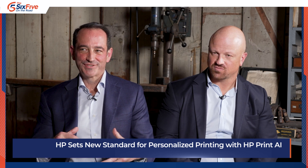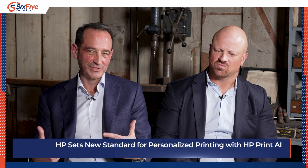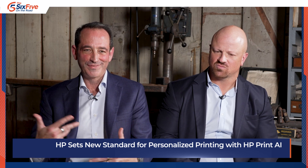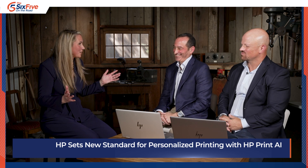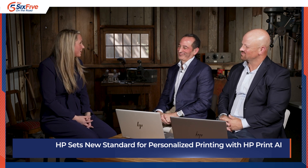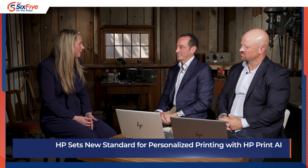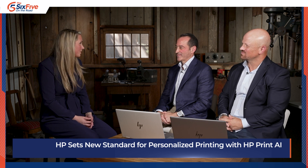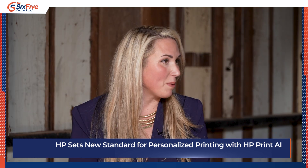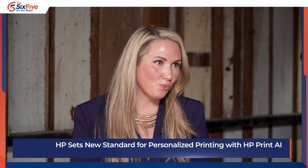In your background, you have extensive experience in software and hardware. What personally excites you and why should this excite the people listening? Honestly, everything about this excites me. We are revolutionizing the way the world prints and providing our customers with smart, simple, and seamless experiences. With the latest technology, we're able to solve industry-wide problems and friction that has existed for many, many years — making print simple, making it collaborative, making it fun.